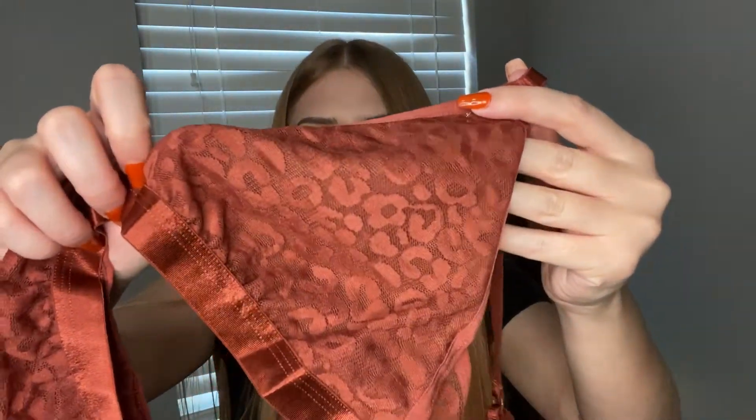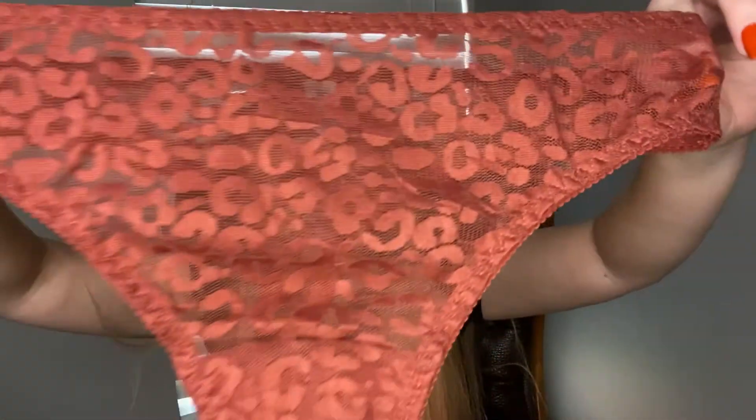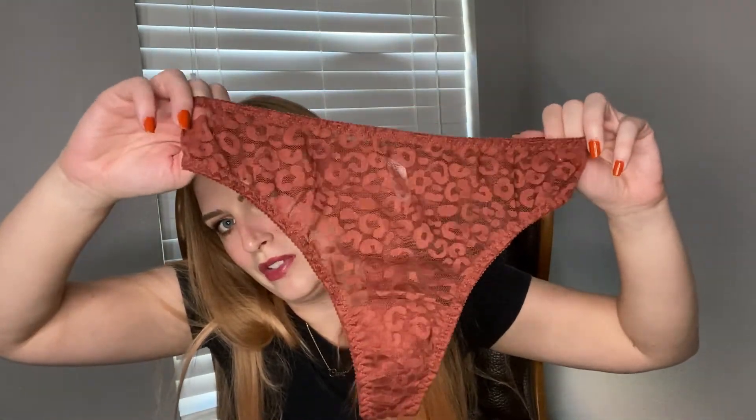I love animal print. If you know anything about me, I have so much animal print — clothing, and especially underwear. I just think it's sexy. And here are the panties. I went with the thong. It is so cute to match with.